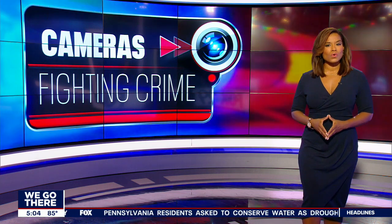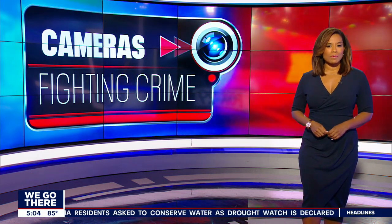With all the recent shootings across the city, community members are now coming together to provide an important tool: surveillance. Our Marcus Espinoza explains.